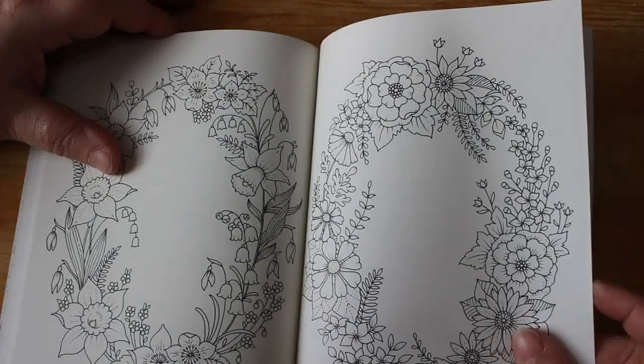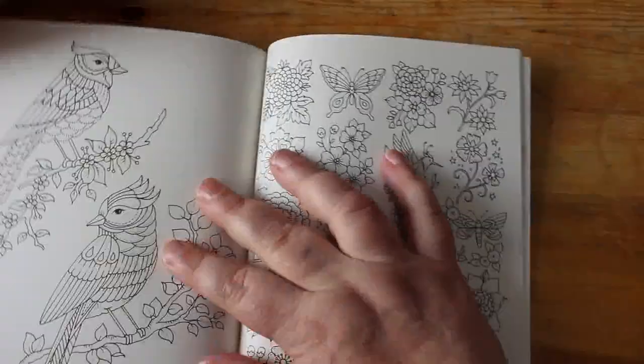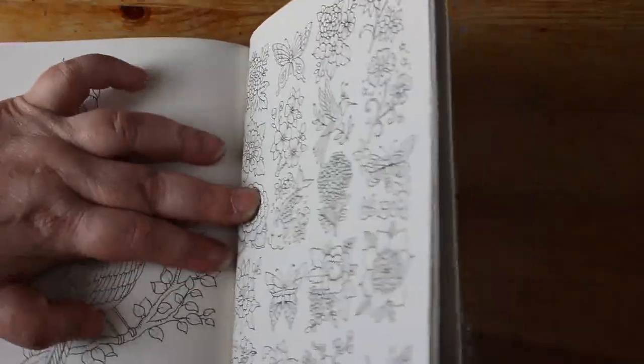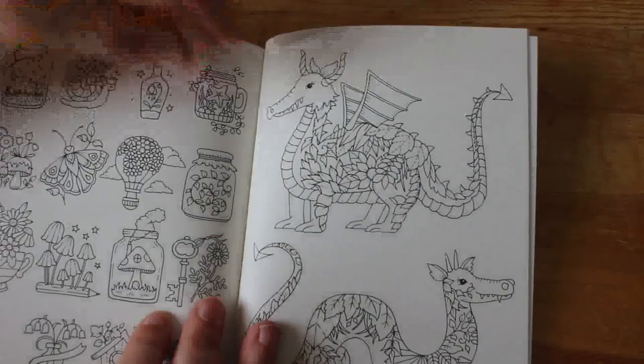You could put a photograph in the middle and it would look really nice. Or you could draw something of your own. I don't do drawing because my drawing is worse than Jennifer's, I've got to be honest. I think this is a real sweet little book — just whack it in your handbag with a few coloured pencils.